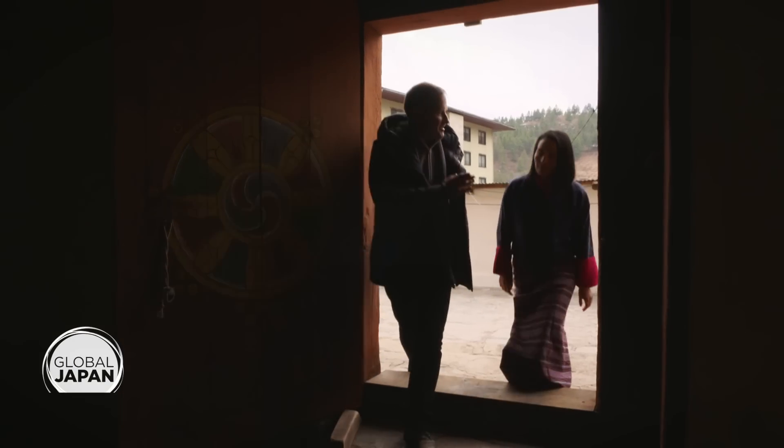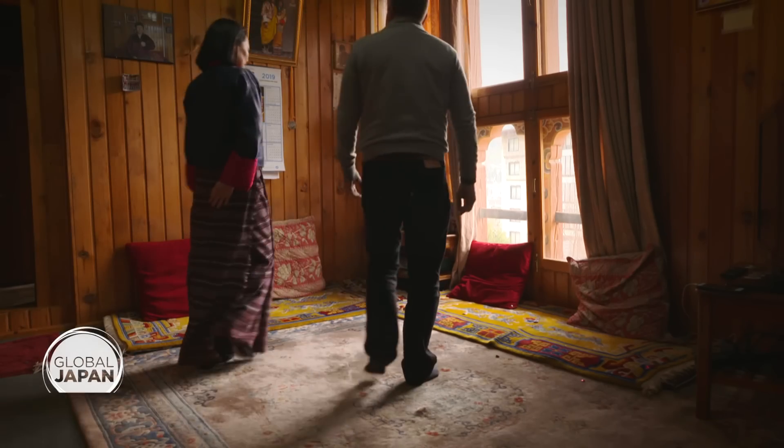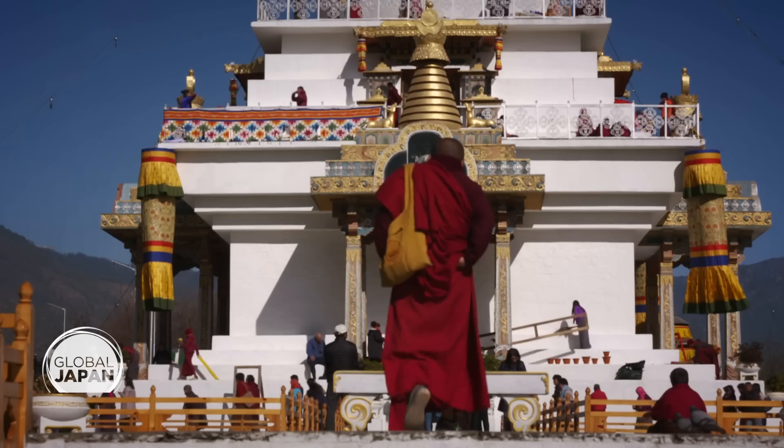We speak with architect Pema, whose family owns this 100-year-old house. I feel that it's very important for us to showcase to our future generations how our ancestors lived. It is our responsibility as the present generation to pass it down rightly to the future generations.